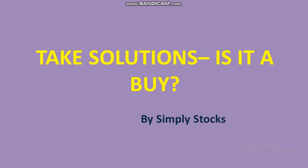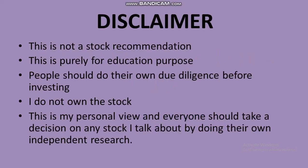Hello friends and welcome to my YouTube channel Simply Stocks. Today I'm going to talk about Take Solutions, an interesting IT company that has fallen over 90% in the last couple of years. A disclaimer: this is not a stock recommendation, and anyone taking any position in any share I talk about should do so with their own due diligence and research.